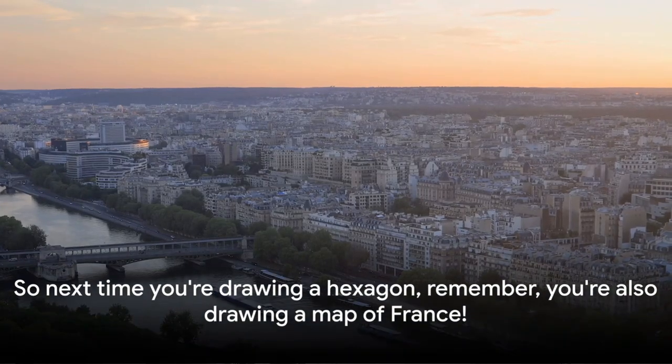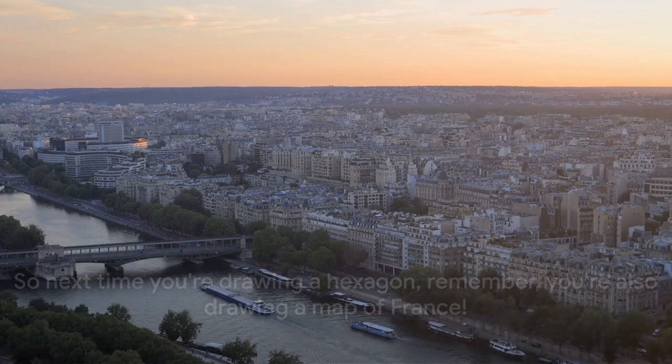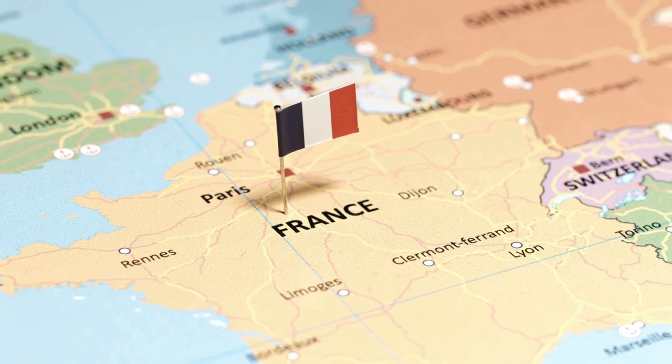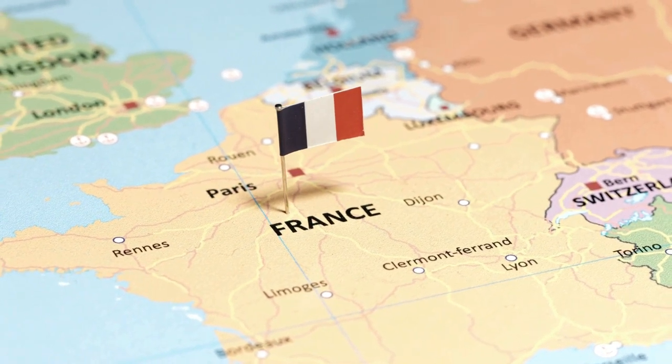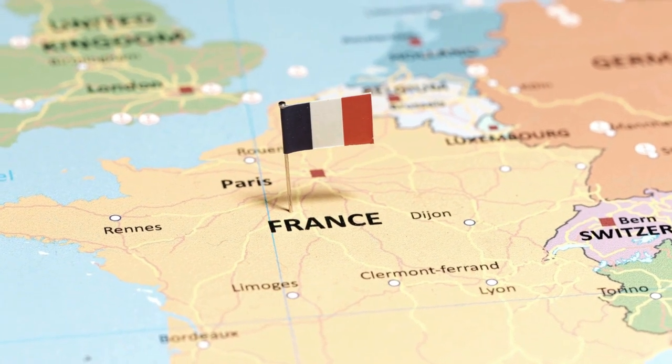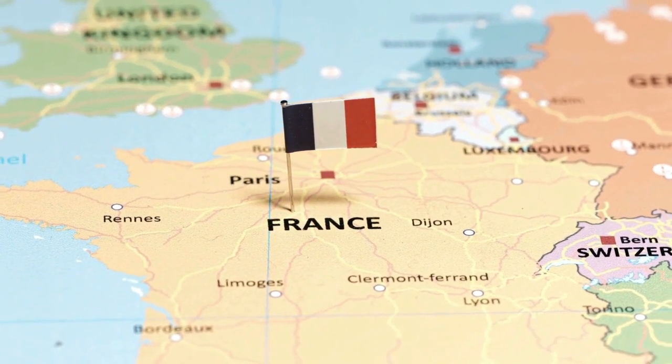Did you know that France is sometimes called the hexagon? That's because it has six sides, just like a hexagon. But don't worry, you won't need a geometry set to visit. Bonjour, everyone. Let's take a whimsical journey to a land that's shaped like a six-sided figure — yes, a hexagon.